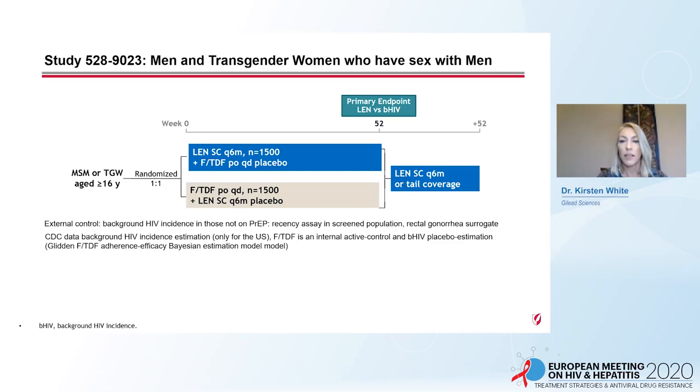The second study is in men and transgender women who have sex with men. Participants are randomized to Len every six months or daily oral F/TDF, each with a placebo, and the primary endpoint is at week 52 comparing Len versus background HIV incidence.